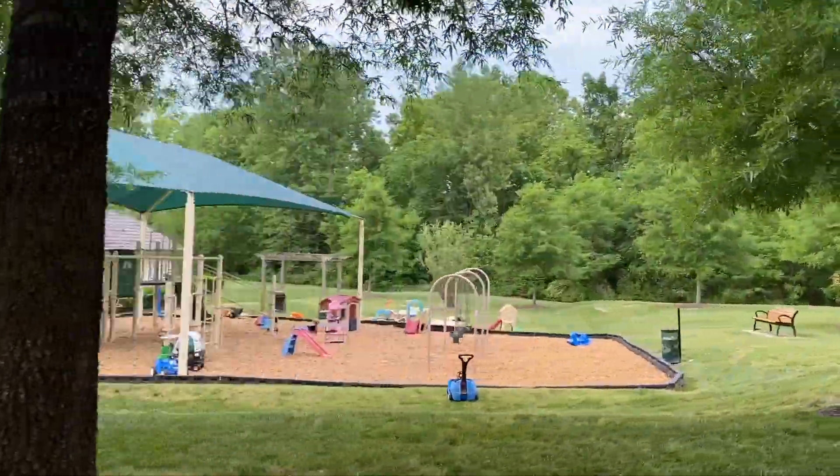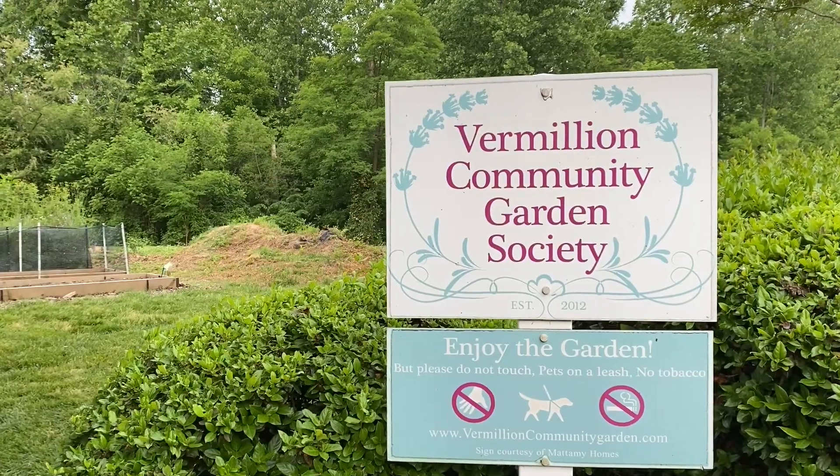I spoke briefly before about neighborhood amenities. These include parks, play areas, swimming pools, and even your very own community garden.